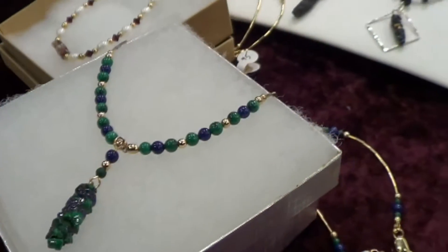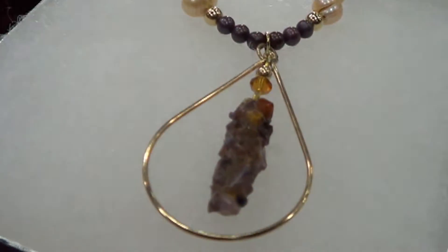I raise caddisflies. Caddisflies are aquatic insects that live in streams. What's unique about my caddisflies is I give them gemstones to build their cases with. So in my stream, I provide them the habitat and the substrate to build with. And the jewelry that I create is made by the caddisflies that are creating it out of the gemstones.